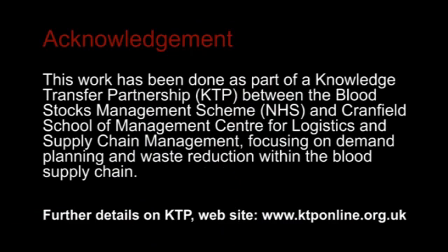Thank you both very much indeed. If you want further information on some of these things, do take a look at our website. Thank you.